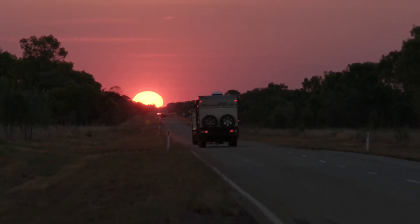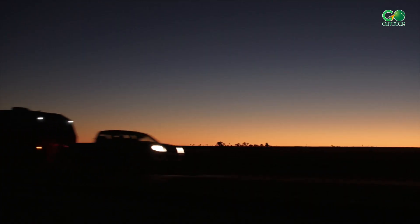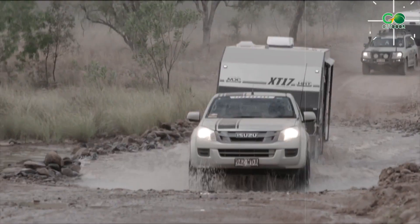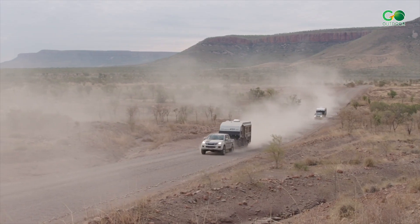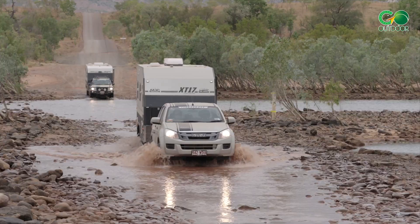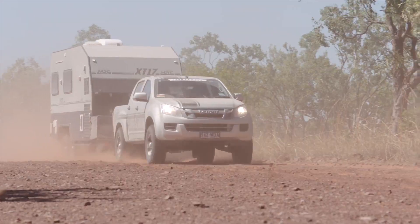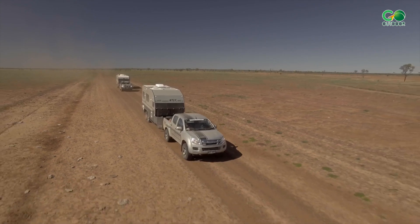The XT-17 HRT is a handsome dual-axle off-road travel trailer with an oven, washing machine, pulley, exterior kitchen, exterior fridge slide, great storage, and a rear slide-out for extra sleeping room. It features a curb weight of 6,446 pounds and a gross vehicle weight rating of 7,716 pounds. It has a sleeping capacity of 3. The price starts at $74,990 US dollars.